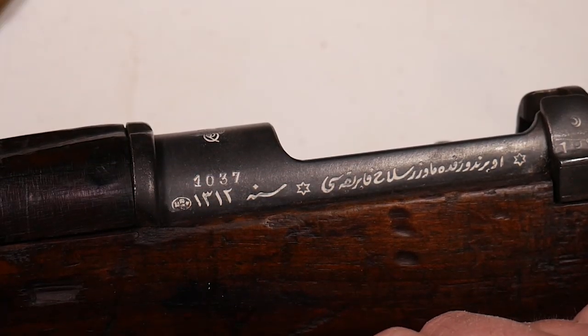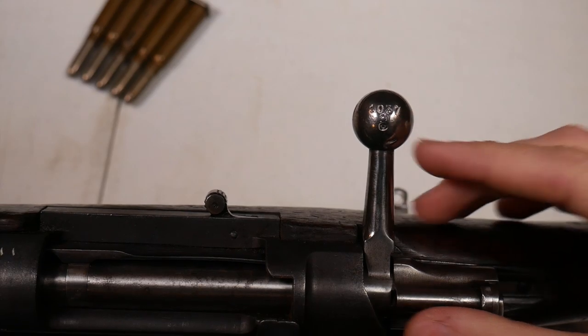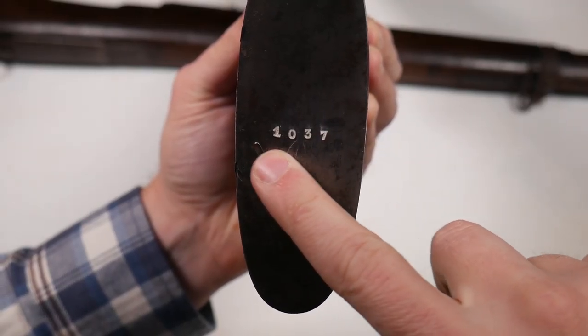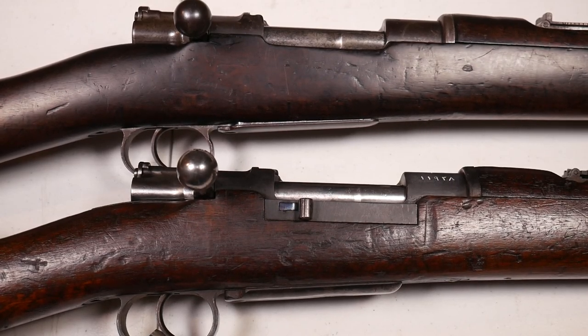And we'll find this serial number all over the rifle — 1037 on multiple components, and here on the butt plate, 1037. Of course, the biggest difference with the Ottoman is the addition of the magazine cutoff here on the side.